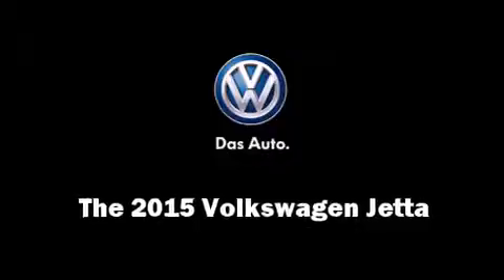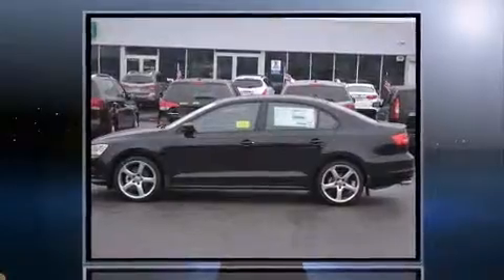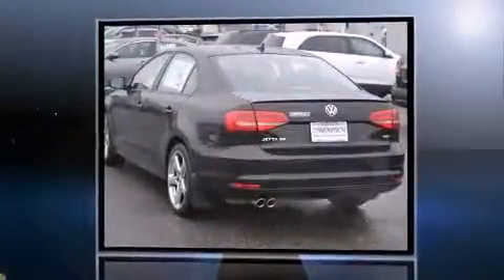Step into the 2015 Volkswagen Jetta. This four-door, five-passenger sedan will allow you to take command of the road with confidence.